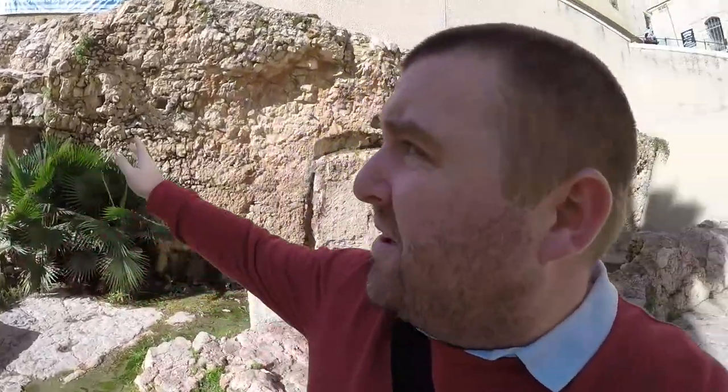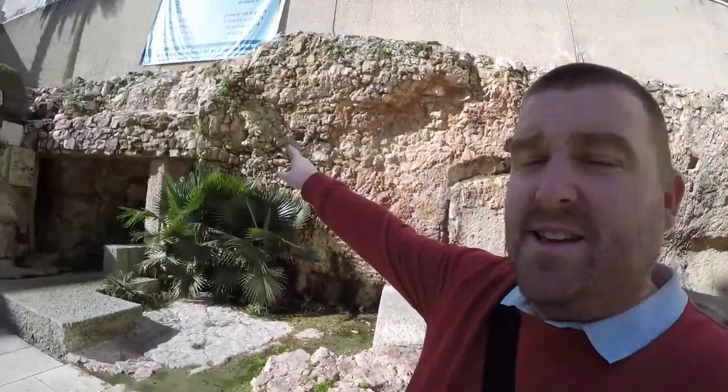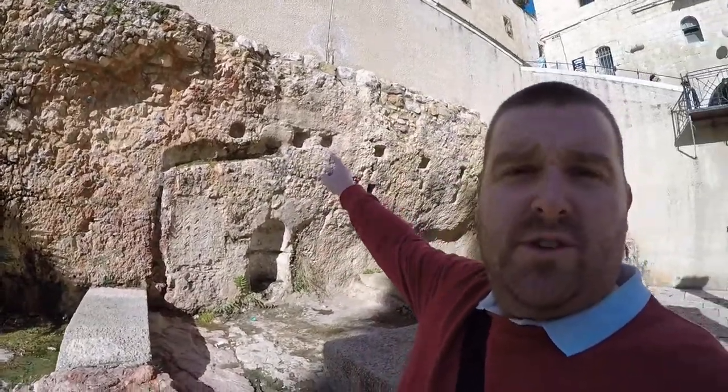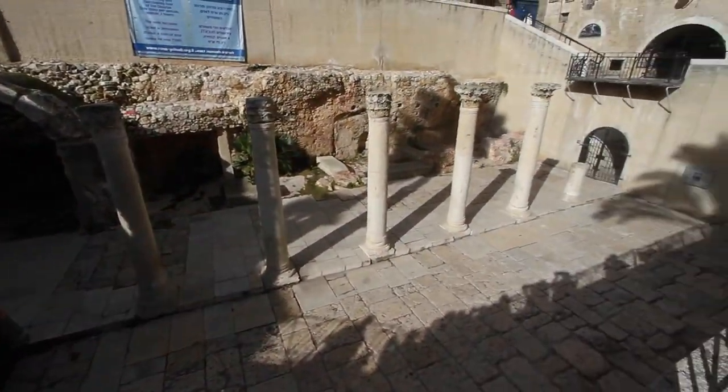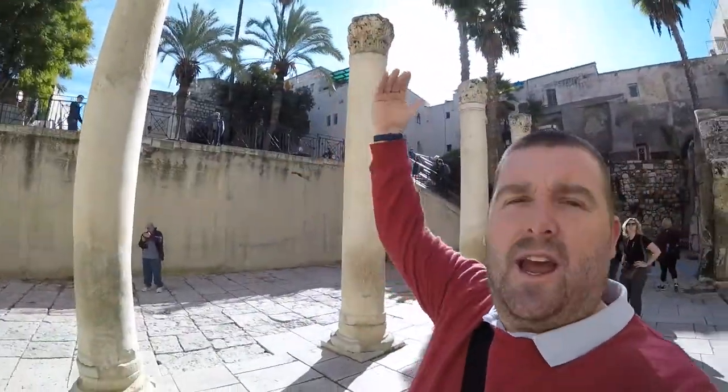What we've got here are shops cut into the rock. If you have a look, you can see these square holes in the bedrock. This Cardo would have been straight, so they dug into the bedrock so that it remained straight, and those are the supports to make sure the covered colonnade stayed up.